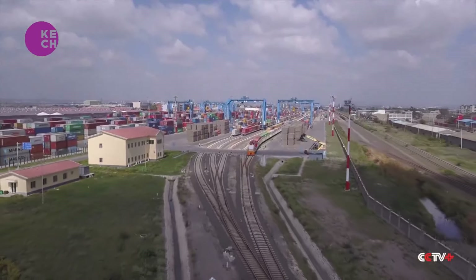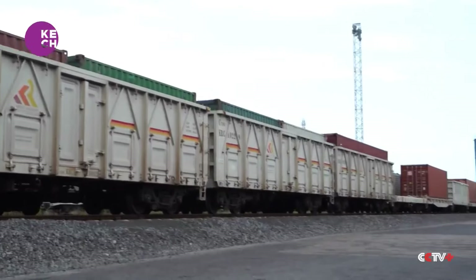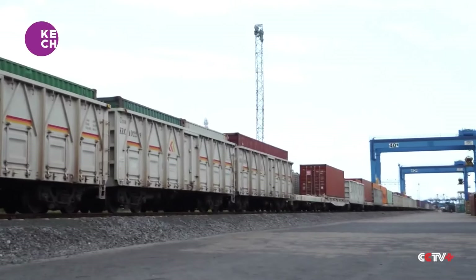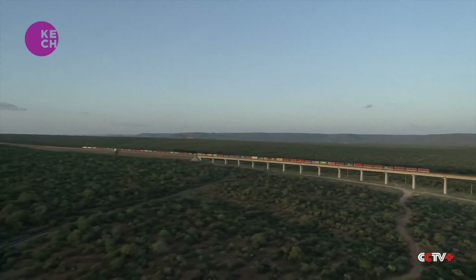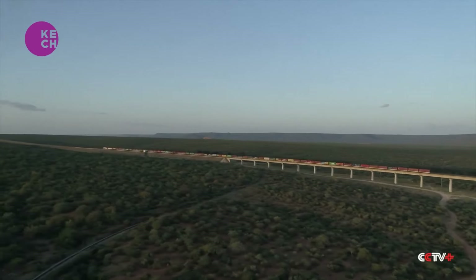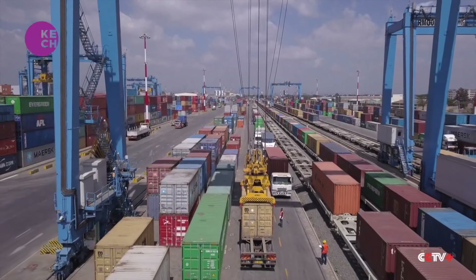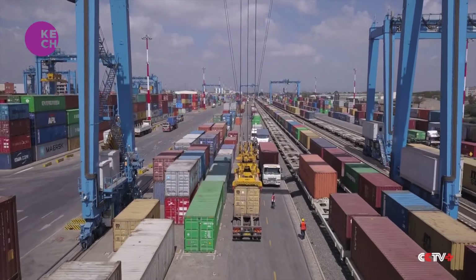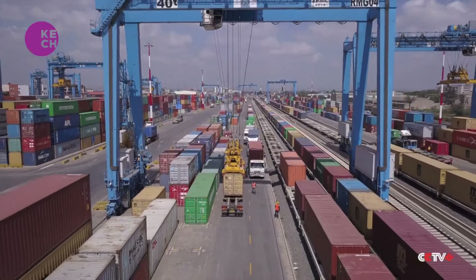The port is serviced directly by the rail, launched in 2018. From the port terminal, the SGR moves cargo directly from the port of Mombasa to the Nairobi freight terminal. Caroline explains that the direct linkage between the port and the SGR acts as a hub for physical distribution of cargo from Mombasa to Nairobi and to hinterland destinations.